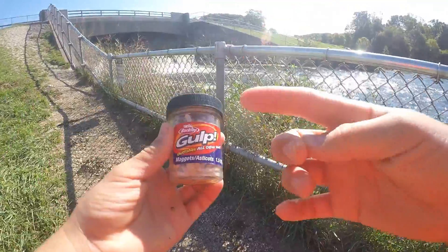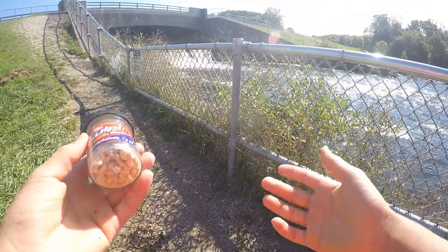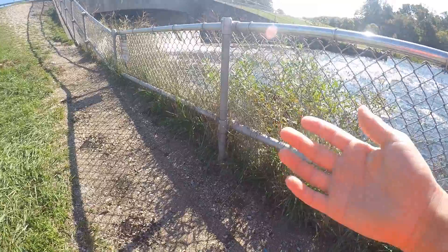Alright guys, I just switched up to a Berkley Gulf fake maggot, and within just a few minutes of using these I caught that giant bluegill. Let's try to get some more.